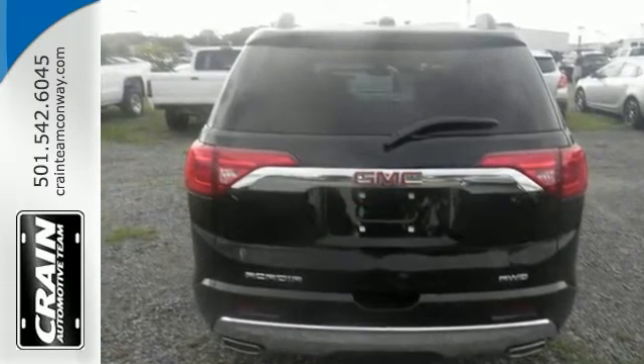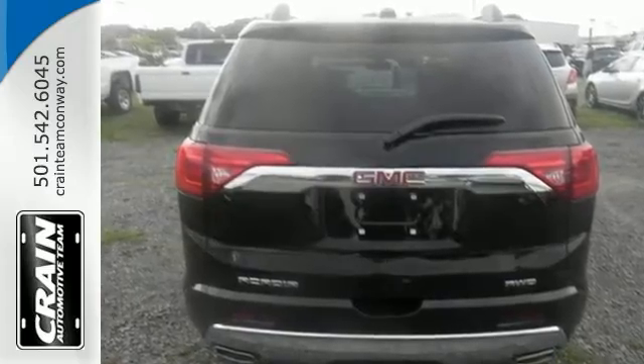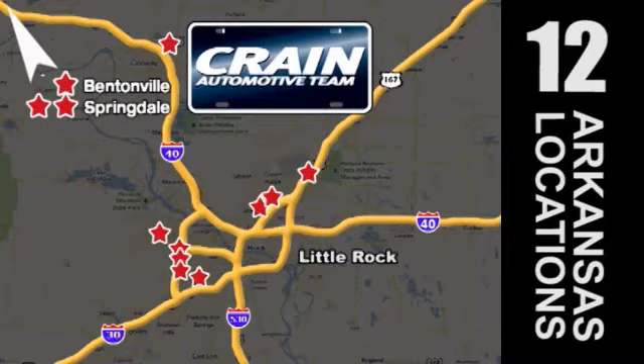Come in for a test drive today. Visit us anytime at Craneteam.com. Craneteam's got them!